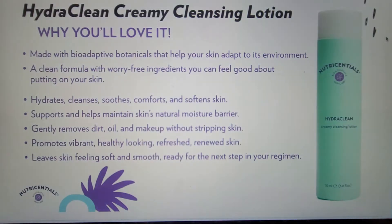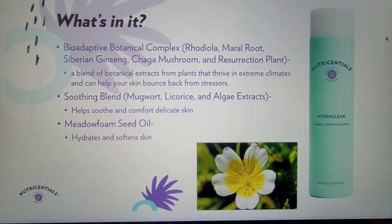Next, we have HydroClean Creamy Cleansing Lotion, which is ideal for when your skin is feeling dry. It gently removes dirt, oil, and makeup without stripping skin, leaving it looking vibrant and healthy-looking. It hydrates, cleanses, soothes, comforts, and softens skin while supporting and helping to maintain the skin's natural moisture barrier. A key ingredient is Metafoam seed oil to hydrate and soften the skin, complementing the mild cleansing to ensure skin doesn't feel tight and uncomfortable. Along with the soothing blend of mugwort, licorice, and algae extracts, the skin feels hydrated and comforted.